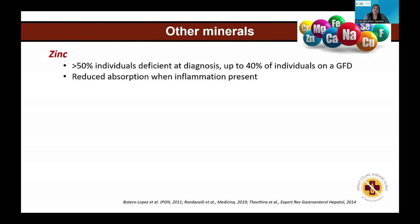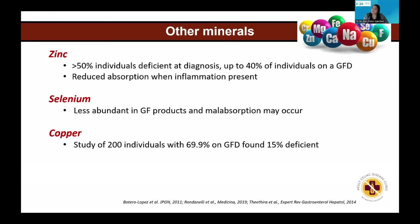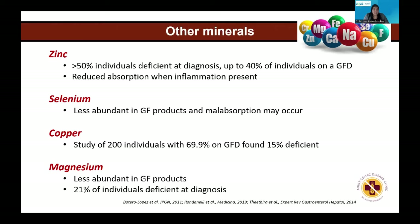Another important mineral is zinc, which has been seen low in people with celiac disease — not only at diagnosis, but also commonly in the follow-up. This is related to reduced absorption during inflammation, but also because other foods can interact with zinc absorption. Selenium is another nutrient found low at diagnosis and in follow-up. Copper deficiency has also been reported in people with celiac disease, as well as magnesium, which is usually less abundant in gluten-free products.